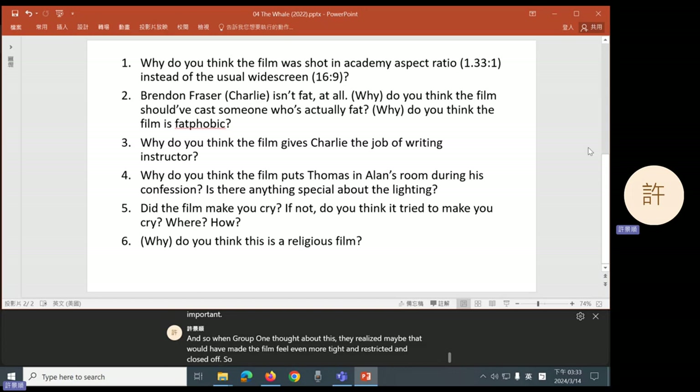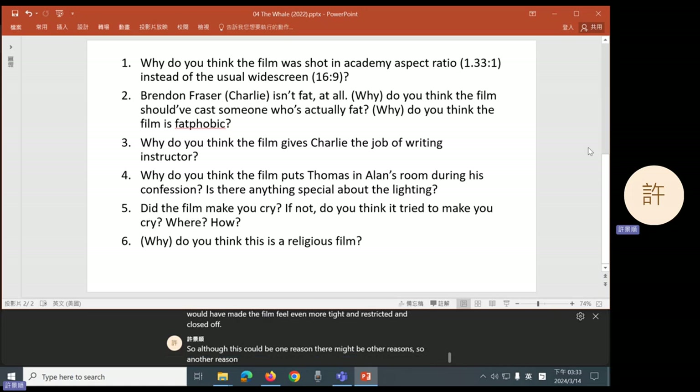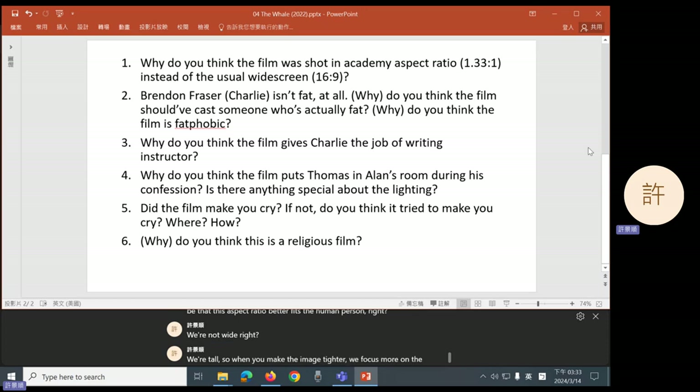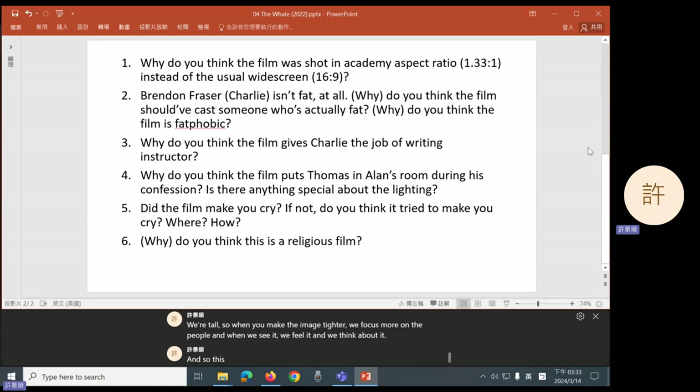So although this could be one reason, there might be other reasons. Another reason why a film might use a more narrow aspect ratio could be that this aspect ratio better fits the human person — we're not wide, we're tall. So when you make the image tighter, we focus more on the people. And when we see it, we feel it and we think about it.